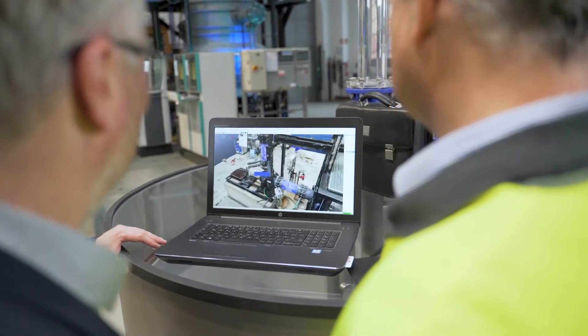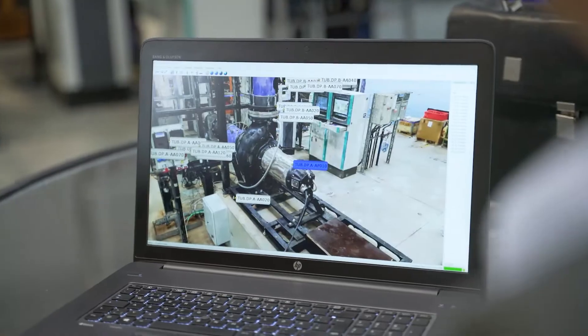A combination of the digital twin and the real plant provides an ideal research environment in which innovative new sensors and actuators can be developed and field proven in a practical way.